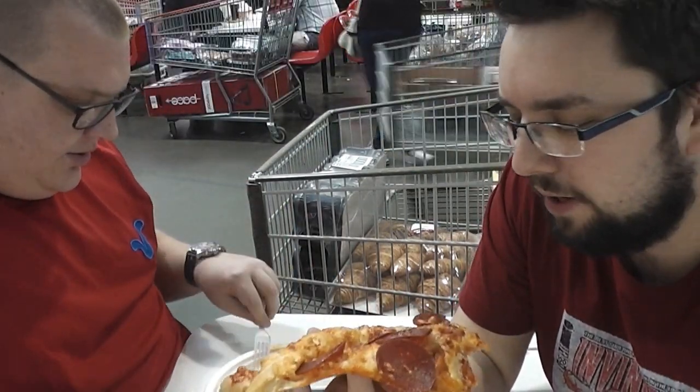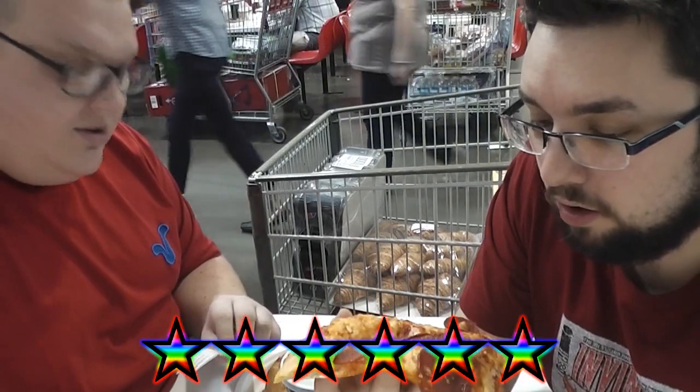That's getting a six from me. Yeah, I'll probably give it a strong six as well. Very nice. There you go guys — absolute top marks for this product. Check out our website www.foodreviewuk.com. Thanks a lot for watching and subscribe for more videos.